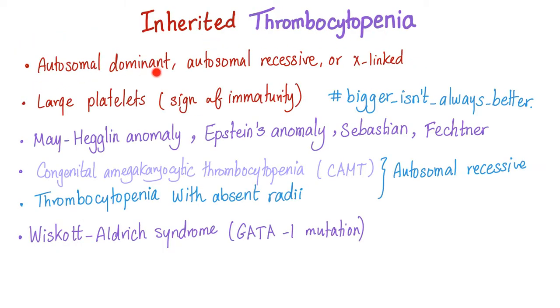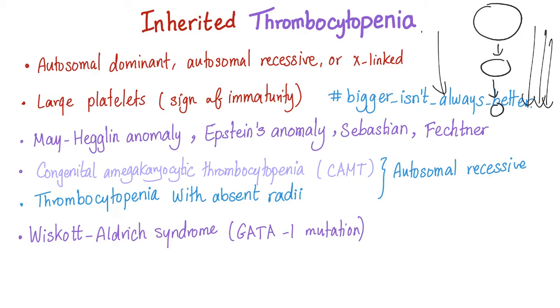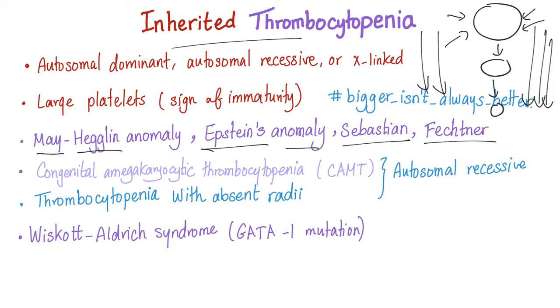Inherited thrombocytopenia can be autosomal dominant, autosomal recessive, or X-linked. Large platelets are a sign of immaturity — during hematopoiesis, cells start big then become smaller. If there is a problem with maturation, you are stuck with bigger, more immature cells. Thrombocytopenia diseases include May-Hegglin anomaly, Epstein anomaly, Sebastian anomaly, and Fechtner anomaly — all named after people who wanted their names in the textbook.